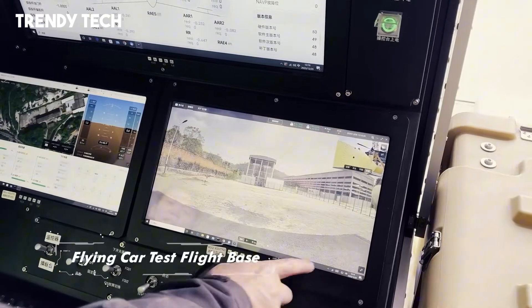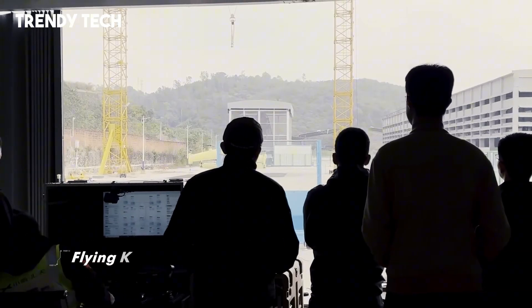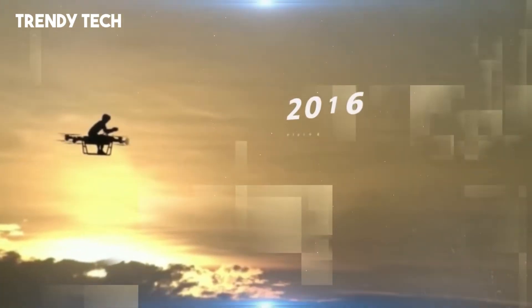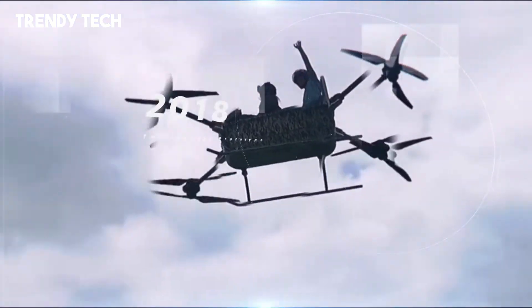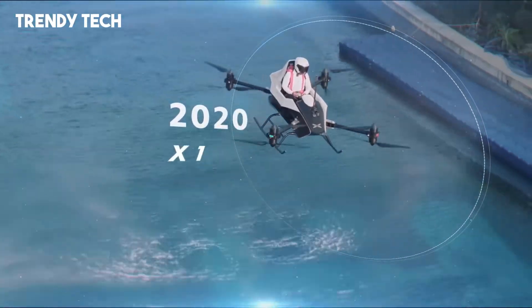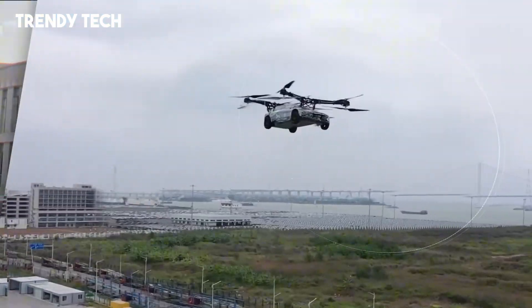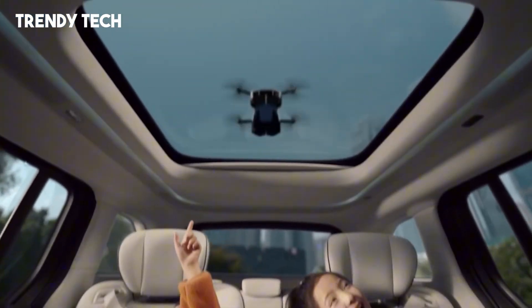Its advanced electric propulsion system not only supports silent operation, but also delivers a clean, emission-free flying experience. Inside the cockpit, the cabin features a digital control interface, panoramic windows, and intelligent navigation systems, all optimized for safety and comfort whether driving or flying. With built-in obstacle avoidance, real-time traffic and weather updates, and GPS-guided routing, the X-Ping Aero HT ensures a safe and intuitive journey every time.